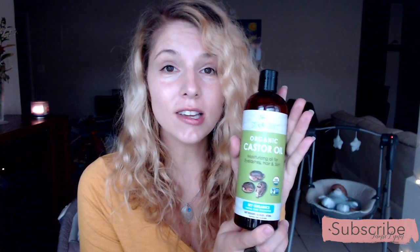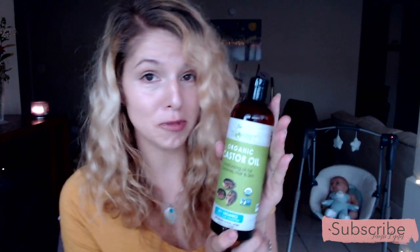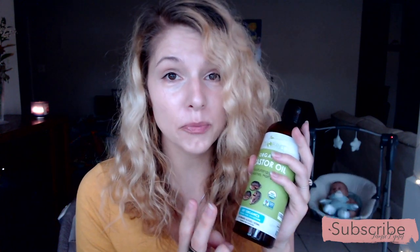Alright ladies, pardon the glare. This is the castor oil that I've been using and showing everybody — this is like my third bottle of it because it has so many uses, but the primary use that we've been talking about on my YouTube channel is actually to induce labor. I've successfully induced my labor two times previously with castor oil, and I've already recorded some videos on this — I'm going to post the links below. Here are some of the questions I'm getting.